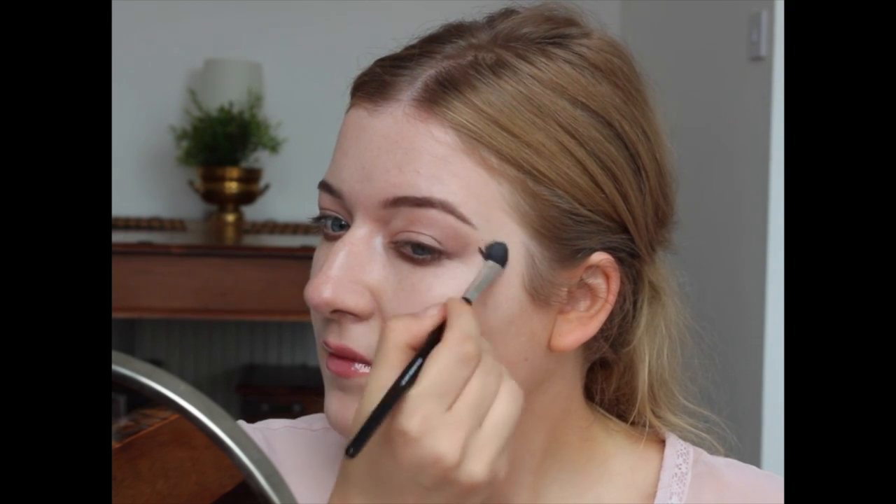I like to blend all these colors and shadows together just so there are no sharp lines in between them.